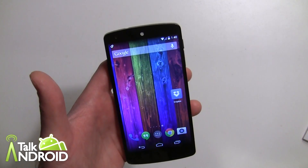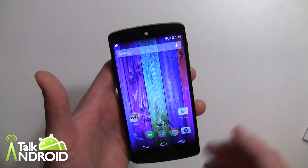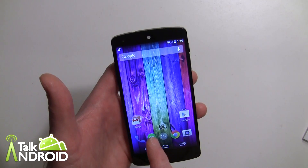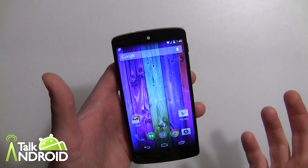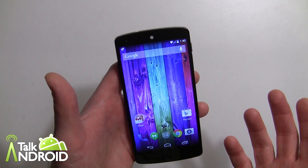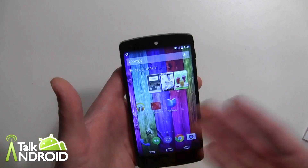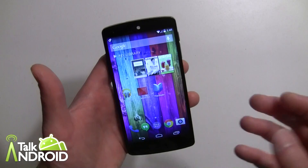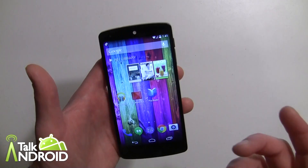The only negative is that your main default home screen will always be all the way to the left, just before Google Now. That takes a little getting used to, because it used to be in the middle. If you have 20 home screens it's going to be harder to navigate to, say, the 18th one.